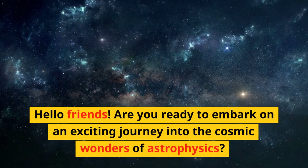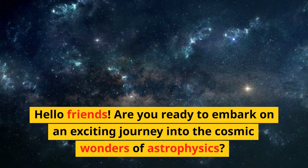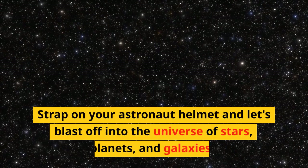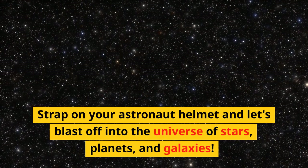Hello friends! Are you ready to embark on an exciting journey into the cosmic wonders of astrophysics? Strap on your astronaut helmet and let's blast off into the universe of stars, planets, and galaxies.